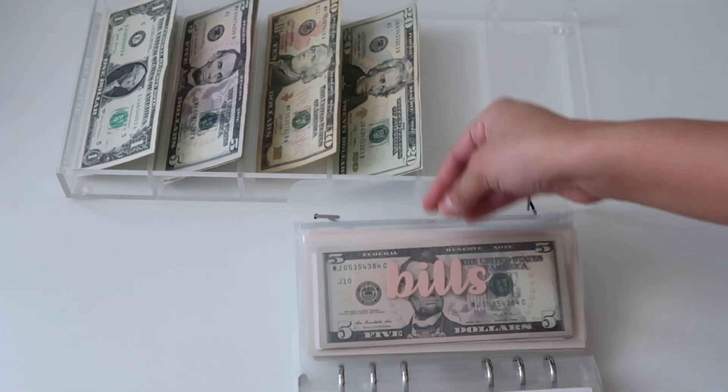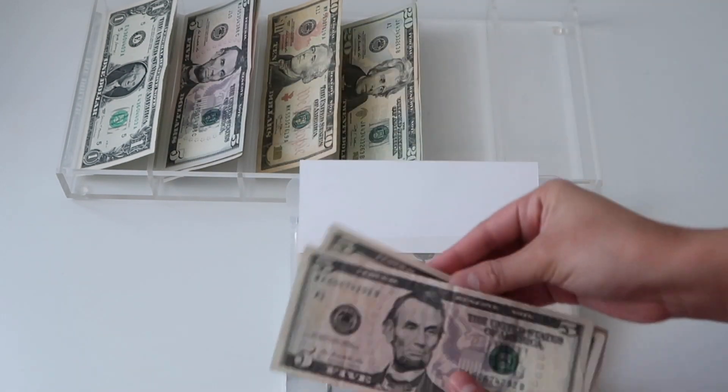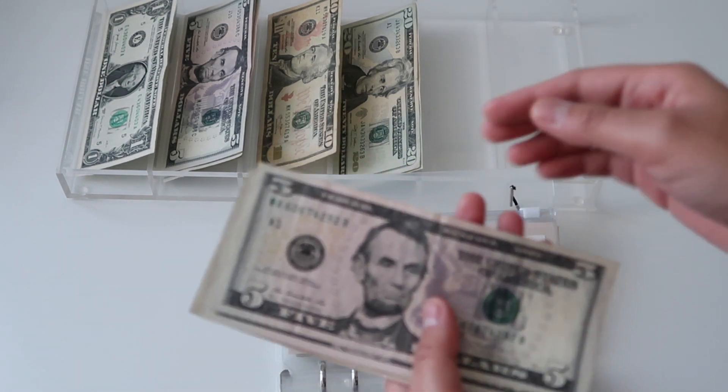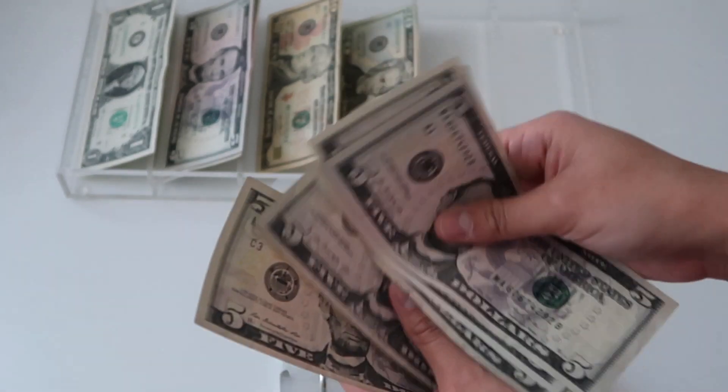Bills is going to get its usual five dollars. Honestly, I don't know what this is going to be for — I guess you can count it as a five dollar savings challenge, but I'm still going to be funding it. Five, ten, fifteen, twenty, twenty-five, thirty.